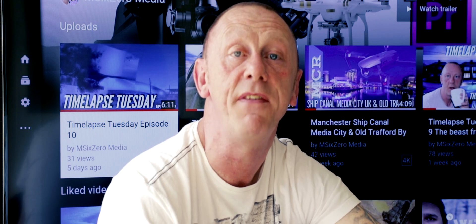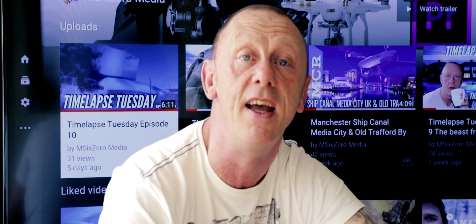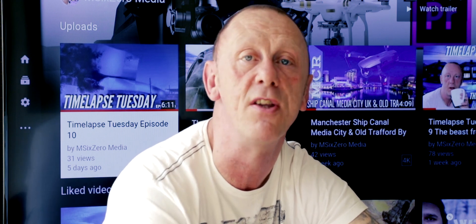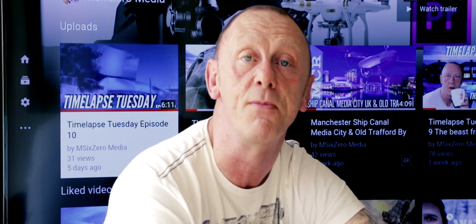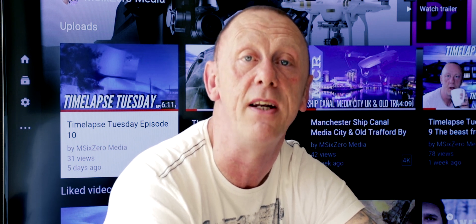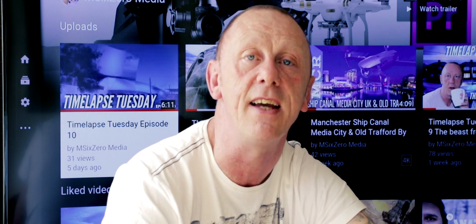Well thank you for watching the video. If you enjoyed that please smash that like button with a thumbs up, I would really appreciate it. Also leave a comment below, I'll respond to every comment that's left. If this is your first time visiting, why don't you consider subscribing, and if you click that bell you'll be notified whenever I upload new content and hopefully I'll see you in the next video.